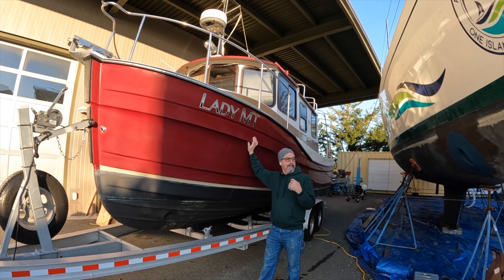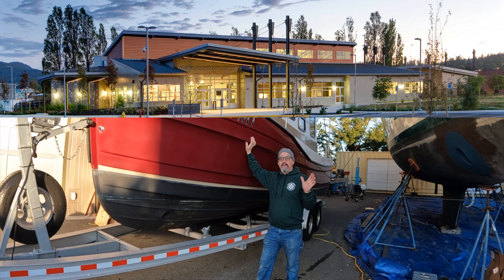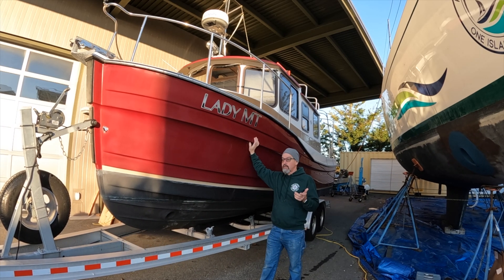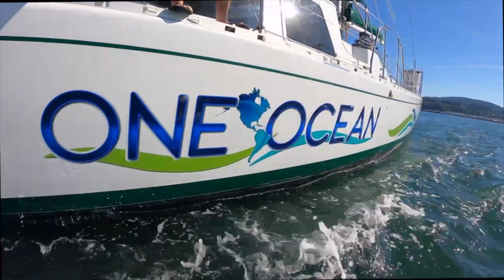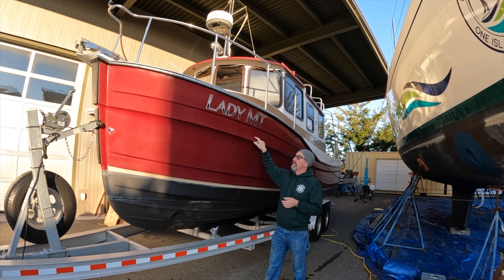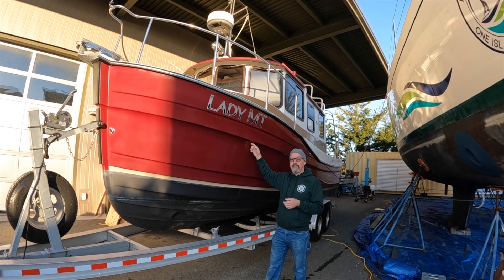Welcome back to the Rain Tech Center. It's Mike and it's busy. This is a January update because we've been working on One Ocean all the time — that's been all of our videos — but I've been getting lots of emails and inquiries about the Lady MT here, our Ranger Tug.